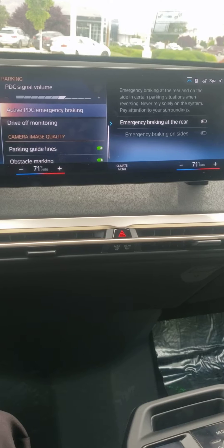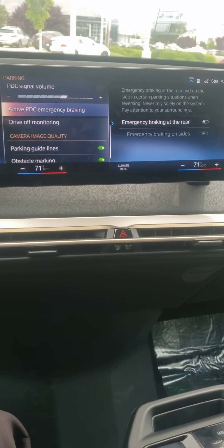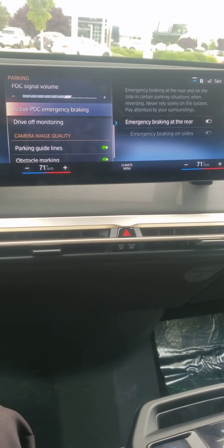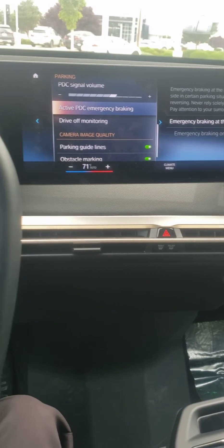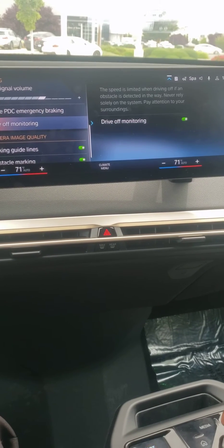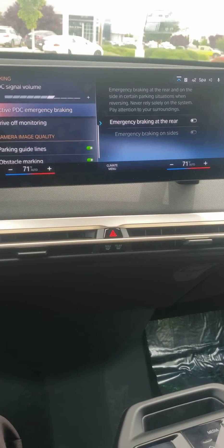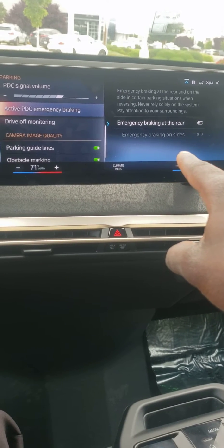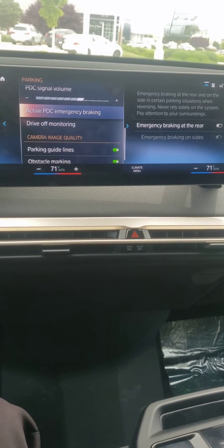You have Active PDC Emergency Braking, which is a bit different. PDC stands for Park Distance Control — those are the sensors that activate automatically when you're in a parking lot. If you enable Emergency Braking at the Rear, the car will hit the brakes if your PDC flatlines, meaning when the beeping maxes out as you get close to objects.